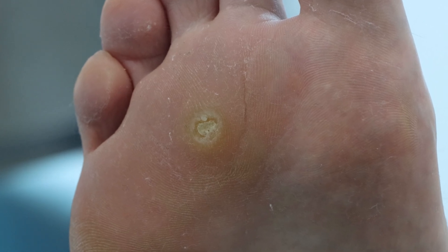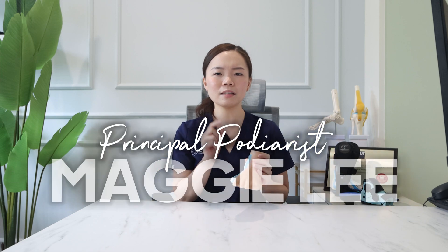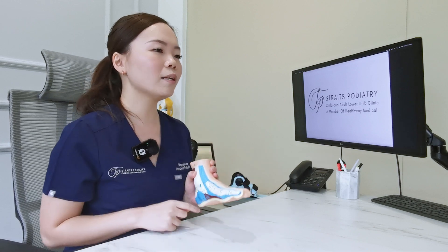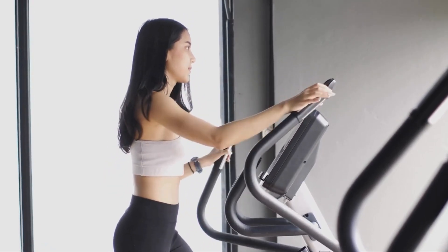Ever felt a painful rough lump under your foot? You might look down and think it's a callus, but if it's a grainy little growth that hurts when you press or pinch it — especially on your heels or the toes — that's probably a plantar wart. These small tough lumps are caused by the human papillomavirus, and they can be contracted from places like gyms, pools, and public showers.